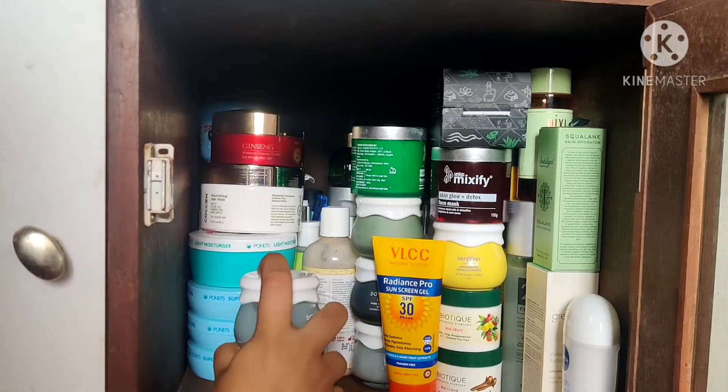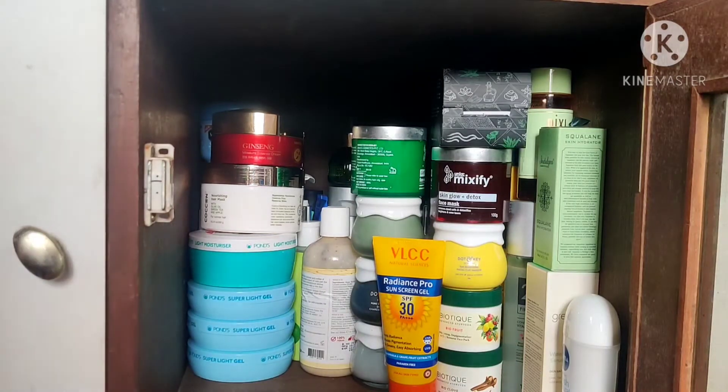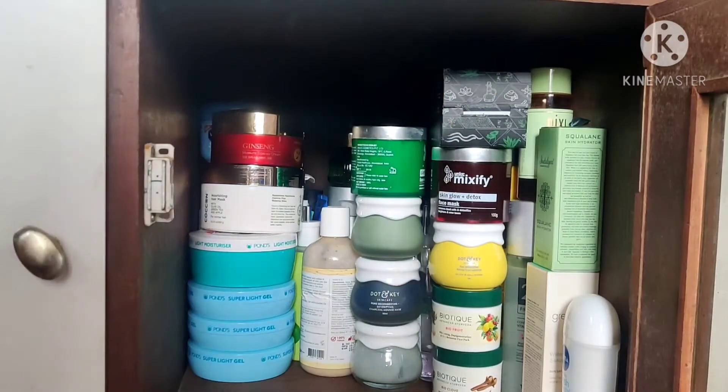By the way, it's raining outside so if my voice isn't super clear I'm extremely sorry — this video is literally going to be all over the place. This is the VLCC Radiance Pro sunscreen gel SPF 30.